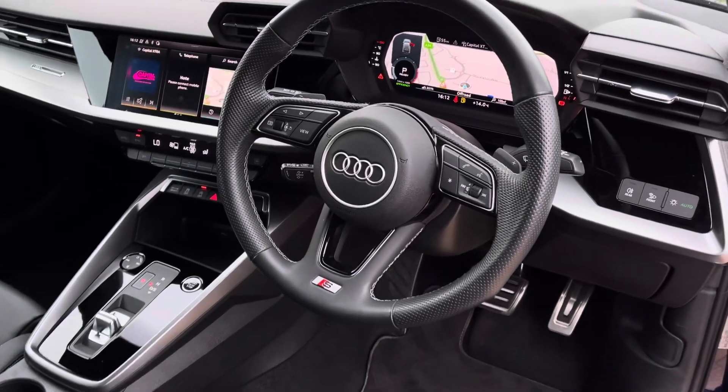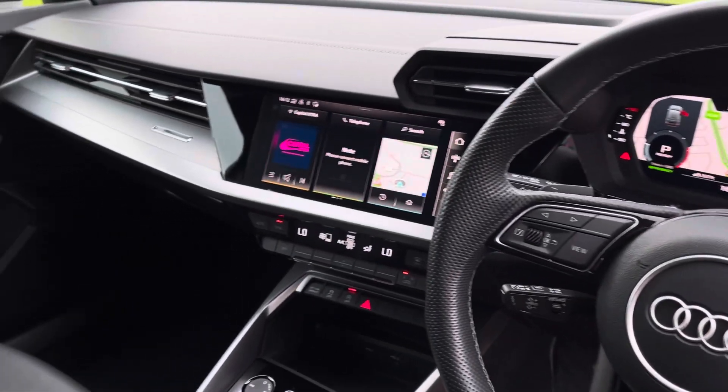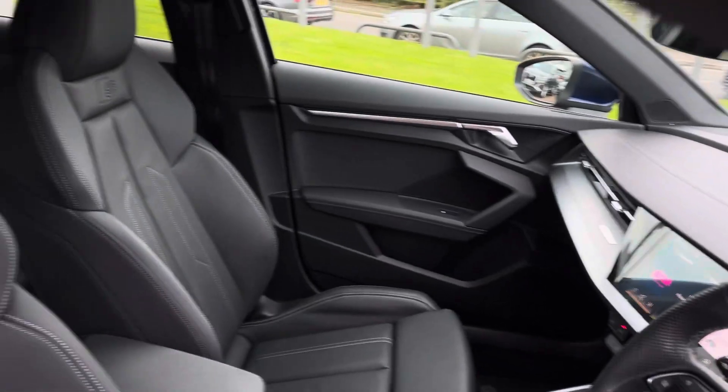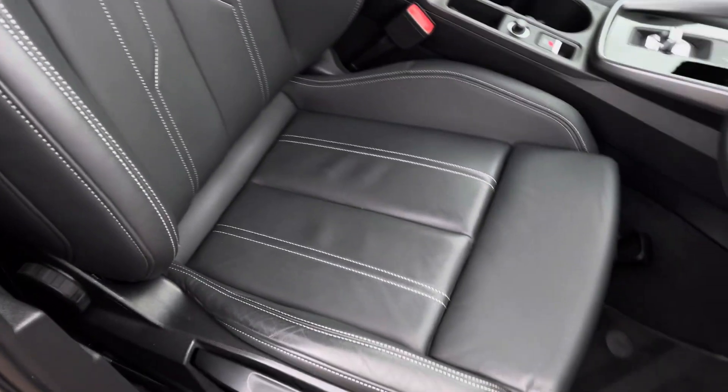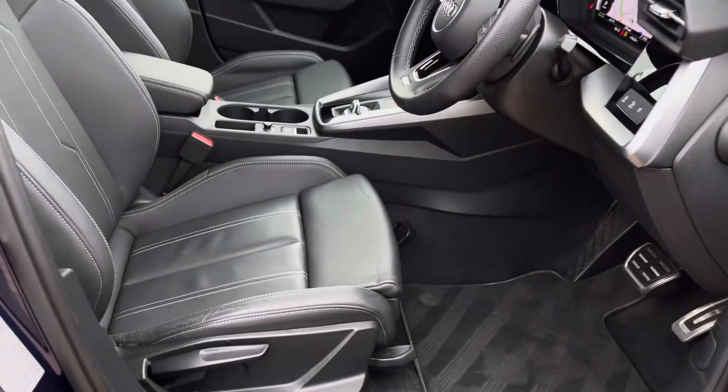Moving into the front, we have the S-Line leather multifunction steering wheel with the Audi virtual cockpit, central touch screen display and dual zone climate control. Both front seats are sports seats with the S badge embossed at the top and they are manually adjustable, so finding your perfect driving position has never been easier.